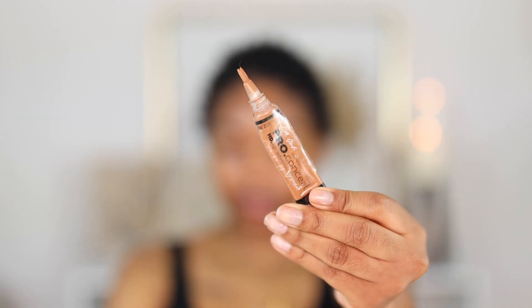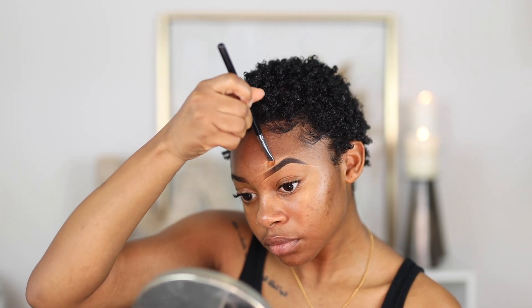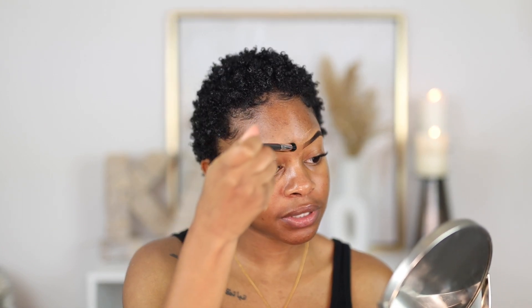My brows look a little crazy right now but we're going to clean them up. I'm using the LA Girl Pro Concealer in the shade Fawn — mine is almost empty. I put a little on the back of my hand and take this angled brush from Sigma, their Line Perfecter brush, to clean up my brows. My brows are definitely cousins, not even sisters — they have completely different shapes, so I've given up trying to make them perfect. I'll blend out the concealer with Sigma's Buff and Blend brush.